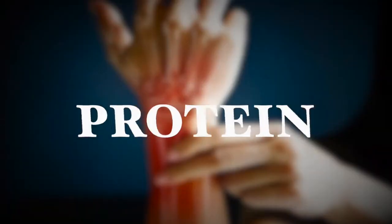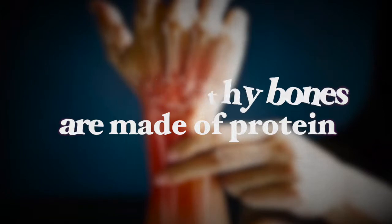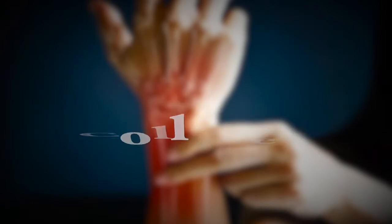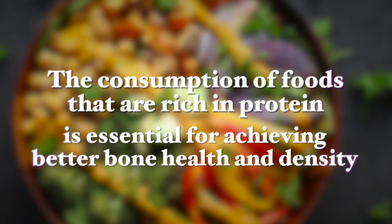So how can we support bone health on a plant-based diet? First let's take a look at protein. Protein is a necessary ingredient of bones — about half of healthy bones are made of protein. Collagen is the chief structural protein in bones that provides a flexible framework, meaning that bones are flexible due to the collagen. The consumption of foods that are rich in protein is essential for achieving better bone health and density.